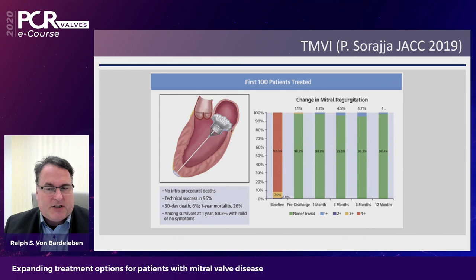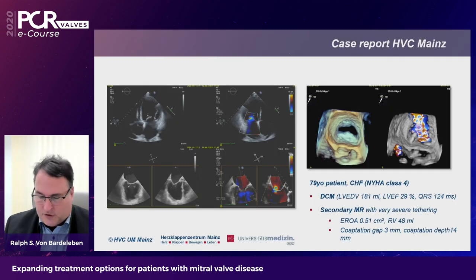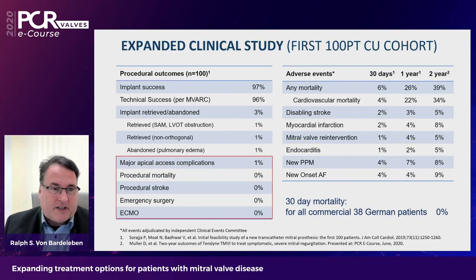Looking at the first 100 patients treated, both at 12 months and 24 months the rate of MR trace or zero is extremely high in this compassionate-use population. There was low procedural mortality, an ECMO rate of zero percent, and zero procedural strokes — excellent results in a very high-comorbidity population. Importantly, for the first 40 German commercial implant patients we saw a 30-day mortality of only 0%, compared to the 6% that was already good in early-stage experience. This shows that post-commercialization outcomes can be even better.